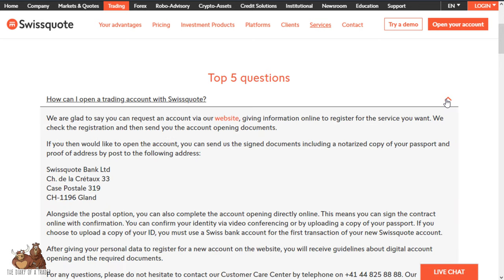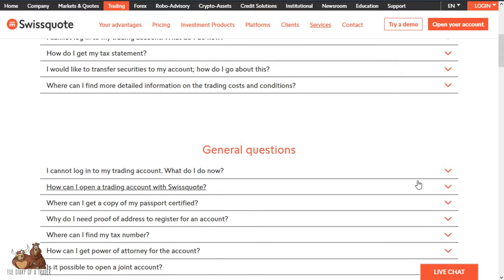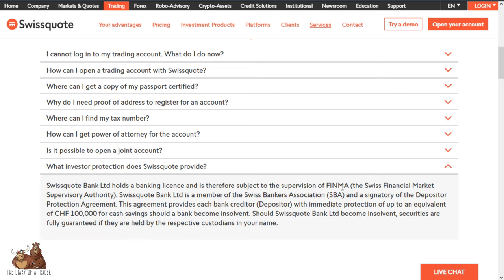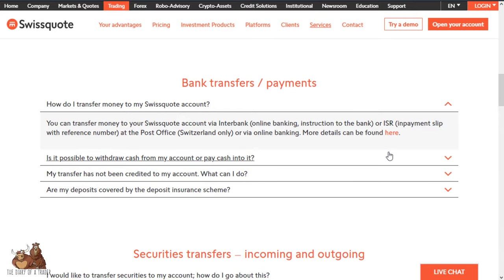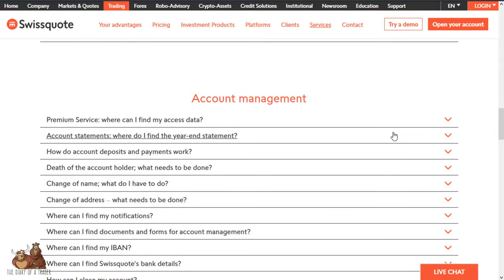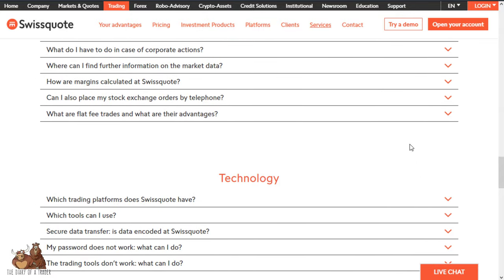To open an account you go to their website and complete the customer verification process. They do not accept American traders. They operate under the supervision of the Swiss Financial Market Supervisory Authority (FINMA), and you're protected up to the equivalent of 100,000 Swiss francs. Deposits can be done via online banking, or at the post office if you happen to be Swiss. You can also transfer securities since they support stock trading. Most deposits are done via wire transfer.